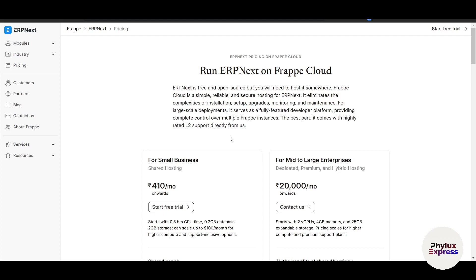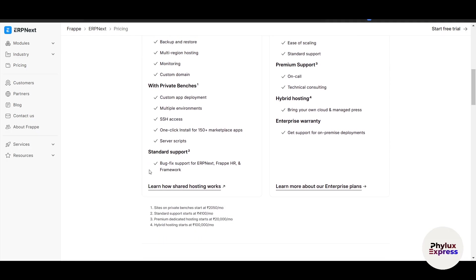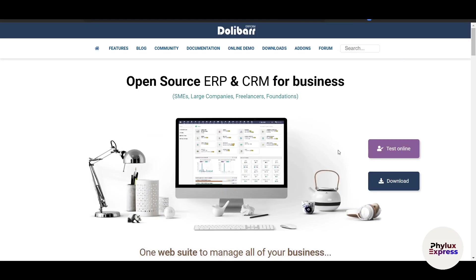Before we dive into the comparison, let's quickly recap what ERP software is. ERP stands for Enterprise Resource Planning — it's a system that helps businesses manage and integrate their core processes such as finance, inventory, sales, HR, and more.